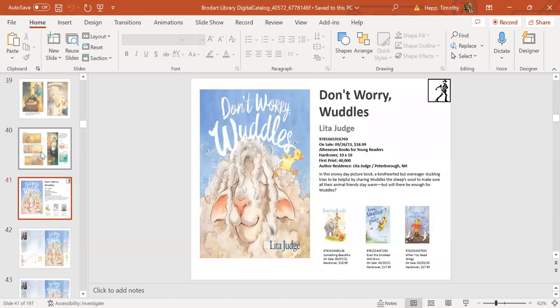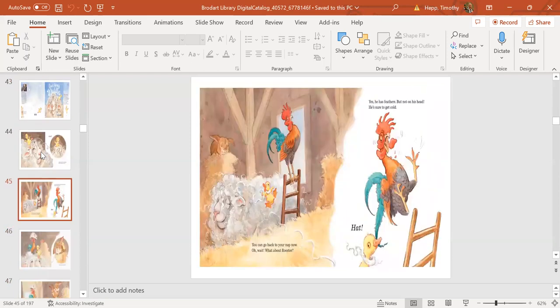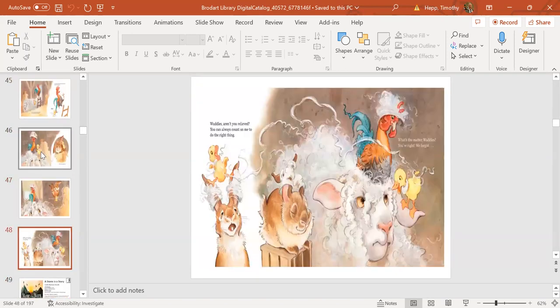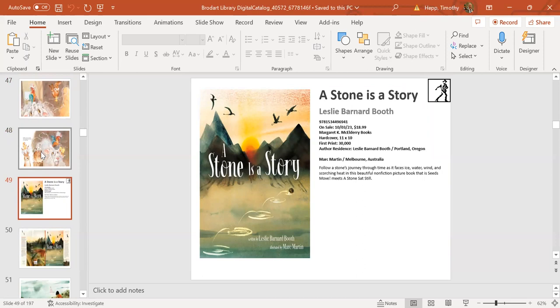Next up is Lita Judge's Don't Worry Waddles, comes out September 26th from Atheneum. Ever since Red Sled, I've really enjoyed books authored and illustrated by Lita Judge. In this story, a duckling becomes a little protective of the other animals on the farm and keeps taking wool off the sheep—trying to keep the rooster warm, the rabbit warm, and other farm animals warm. In the process, the sheep keeps losing his wool. It's very funny.